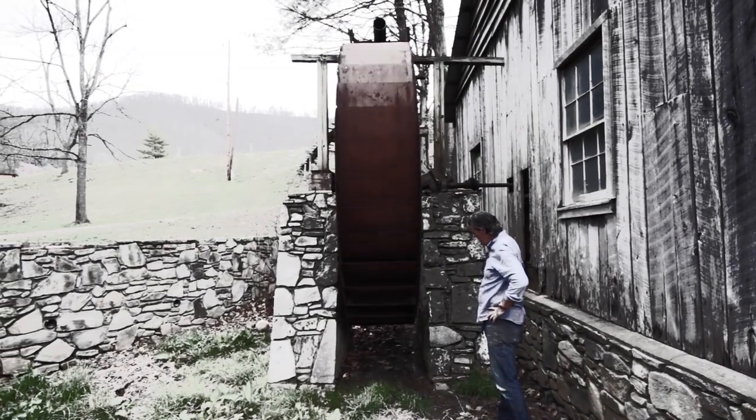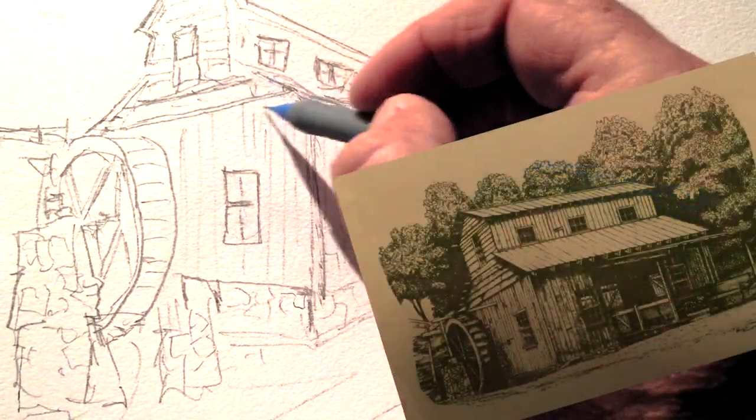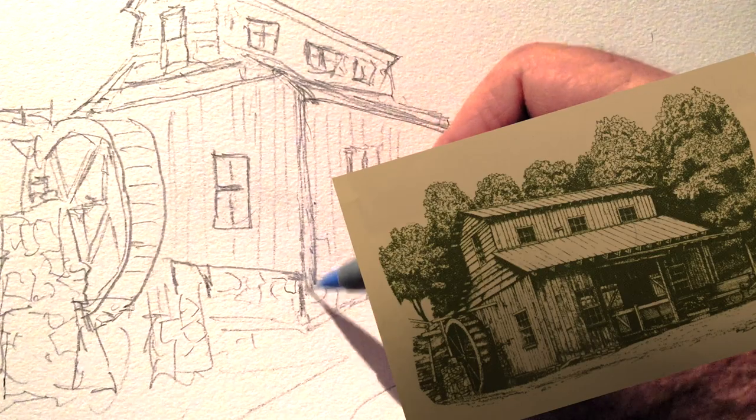More than 30 years ago, I sketched a simple idea of this building. The people I was working for said, love it, let's build it.